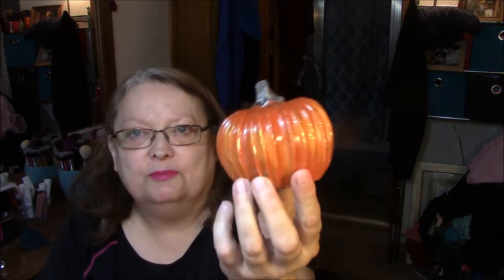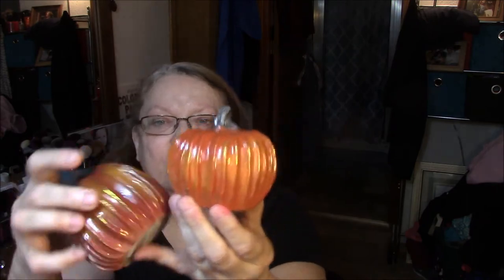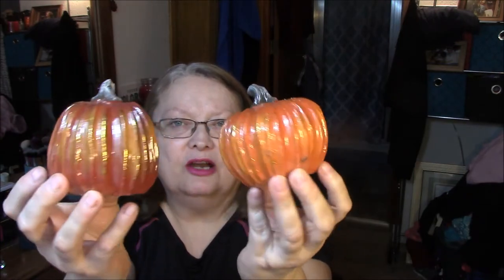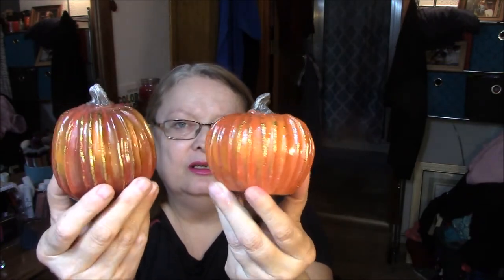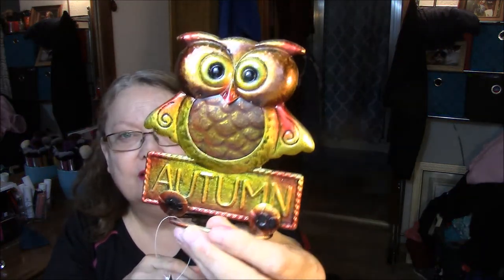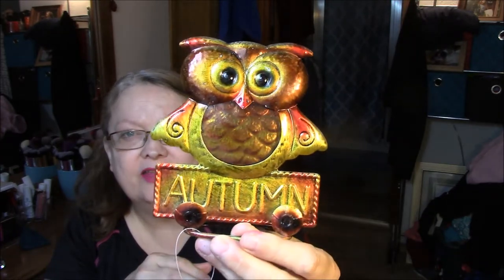So they had these — I thought these were adorable to put up in my window. I got two different ones. This one's a little bit fatter, this one's a little bit darker. But aren't they cute? I just think they are really cute. And then I saw this one and I thought I gotta get this one — it says 'Autumn.' And look at those colors. Isn't that adorable? I just love that.